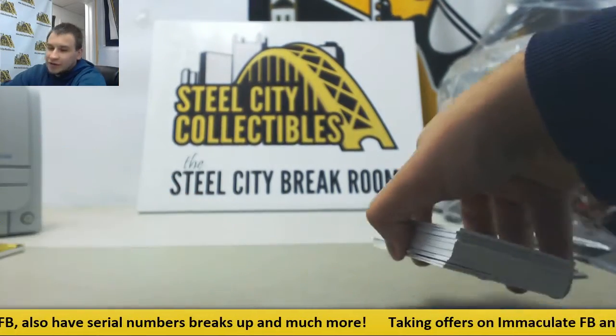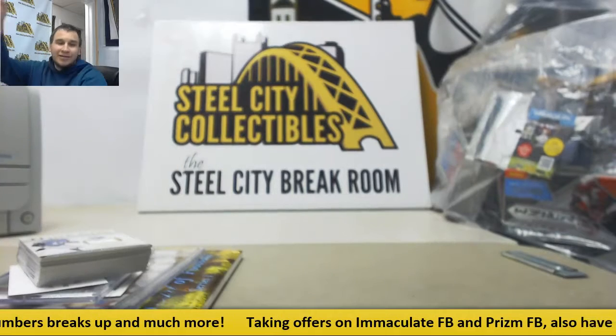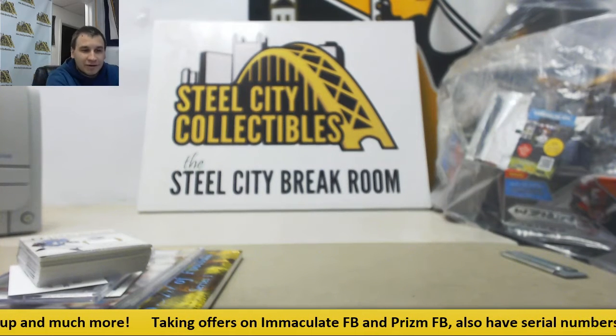All right, and that's going to do it. Autographs of Goff and Dickerson — can't really beat that. Thank you very much for the break.